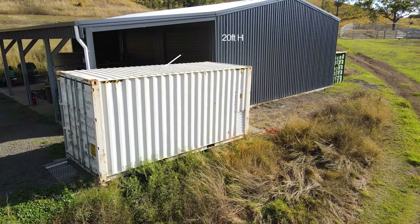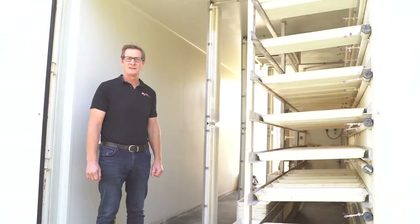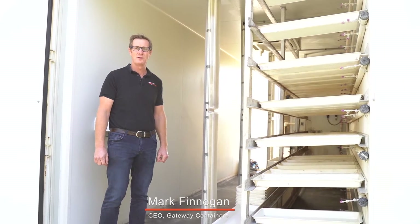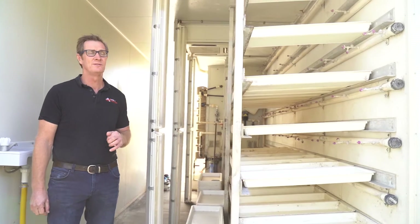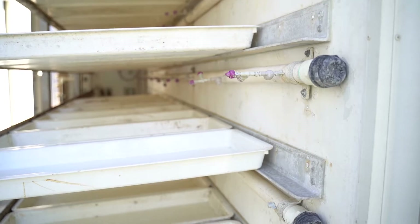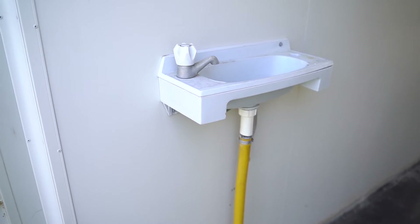Today we're looking at a 20-foot high-cube double end door container that has been customized at our facility, Gateway Containers, in Hemmant. This is a hydroponic growing unit, and the modifications we've done to this container include lining it with cold room paneling and putting in a water-resistant floor covering, because it's a completely sealed closed loop system.